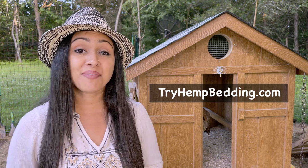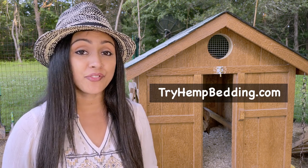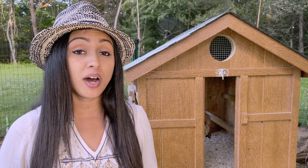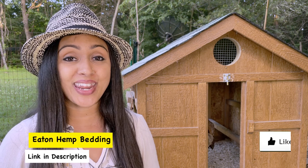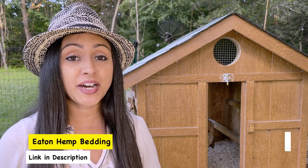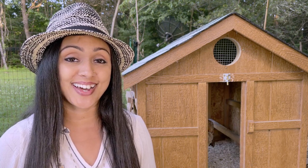Are you ready to try Eaton Pet and Pasture hemp bedding? I recommend trying it for yourself to see how you like it — start out with a few bags. You can order it online; there's a link in the description. If you enjoyed this video click like, if you found value from it or have a question feel free to leave it in the comments, and if you're interested in learning more about how to raise backyard chickens, click on the subscribe link. Thanks for watching and we'll see you next time.